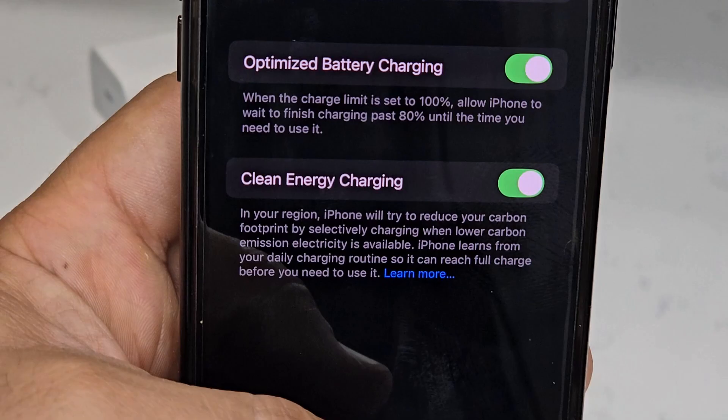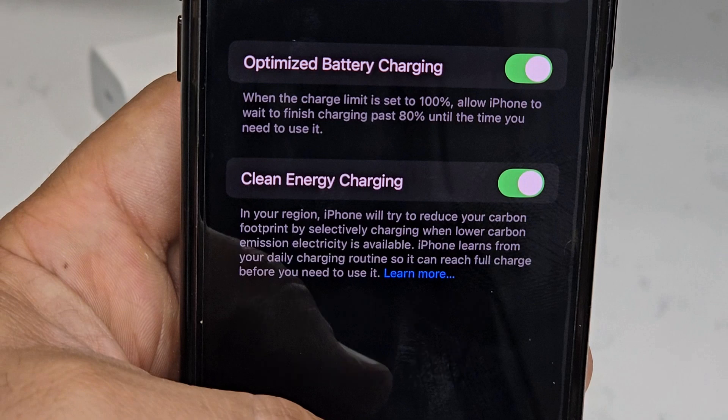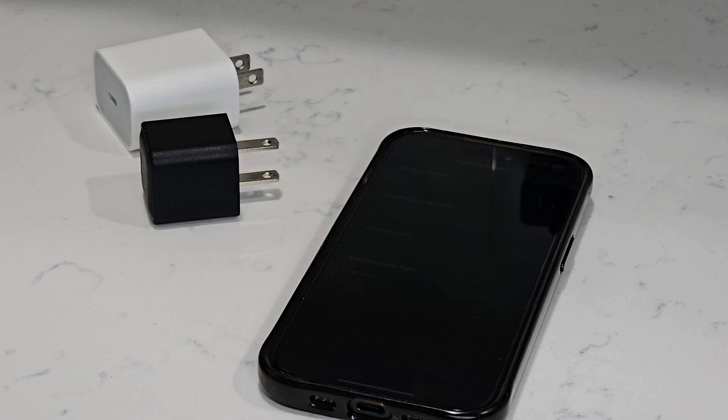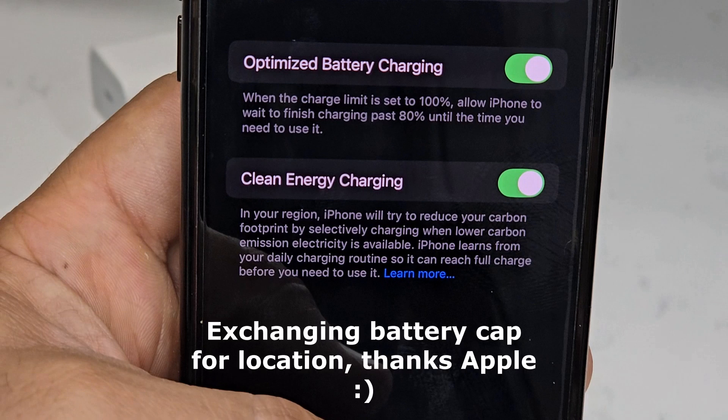This feature will not work for sporadic charging — it only works if you're on a regular charging routine. It works best if you always go to sleep around 10 p.m., plug it in, and always wake up at 7 a.m. The machine learning learns your routine and based on that, it charges more efficiently and effectively. It's also location-based — it detects where you place the device and remove it, so it knows when you're going to work. Based on all that, it's able to optimize the battery charging routine and keep your battery health at a higher capacity over a long period of time.